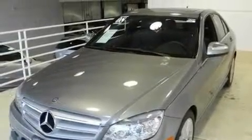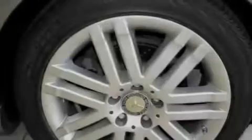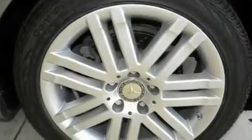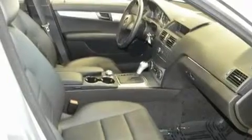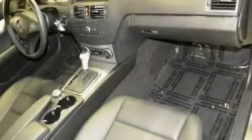Its top features include a sunroof, dual-power seats, cruise control, a CD player, a leather-wrapped steering wheel, performance tires, aluminum wheels, a low-tire pressure indicator, and heater vents for rear-seated passengers.